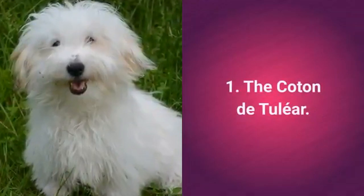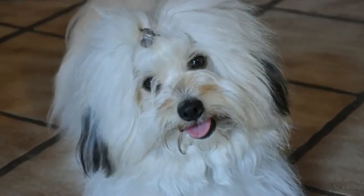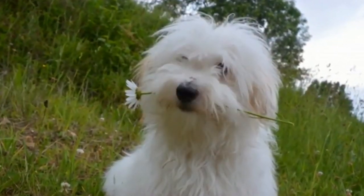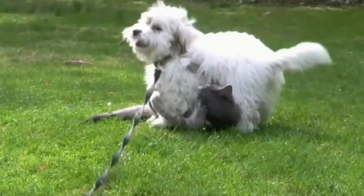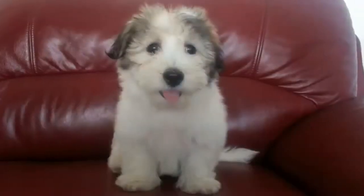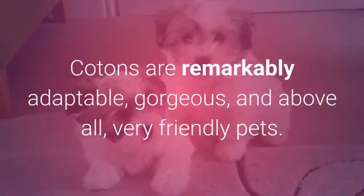And now, the dog breed that gets along best with cats: the most cat-friendly dog breed in the world is the Coton de Tuléar. The Coton de Tuléar is a beautiful pet whose origins lie in Madagascar. They have extraordinarily beautiful hair, not unlike cotton, along with an extremely good temperament. Cotons are friendly toward everyone, intelligent, playful, kind, lively, and vocal. They have next to no hunting instincts. Coton de Tuléars crave company — although they prefer spending time with their owners, they will also be happy to hang out with another dog, a cat, or some other friend. They don't shed, don't drool, don't bark, and adapt to indoor living with ease. Cotons are remarkably adaptable, gorgeous, and above all, very friendly pets.